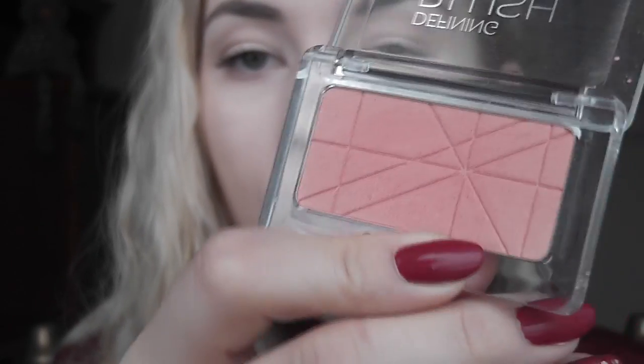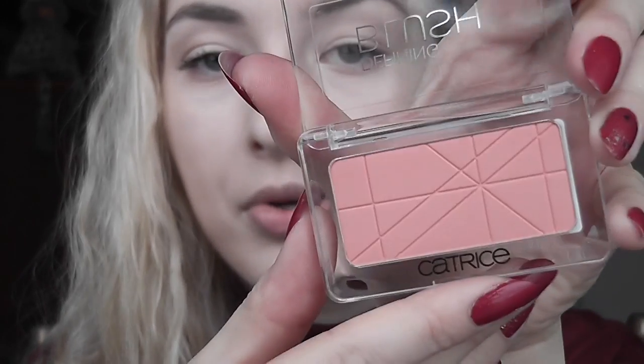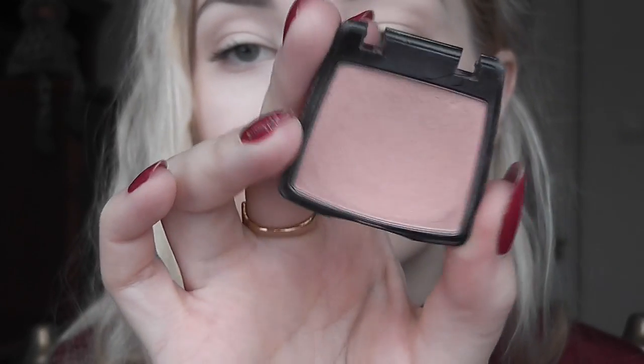Moving on to blush — Catrice does really nice blushes. I have Apricot Propice, which is similar to NARS Orgasm — a peachy color with gold shimmer — and a matte one in Mandy Ryan, a matte apricot. Essence Silky Touch Blush in Autumn Peach is also really smooth and buttery. My all-time favorite is Rimmel Santa Rose in the old packaging — a beautiful pale rosy color that goes with everything. I'm going to apply it on my cheeks with an angled brush, really lightly.